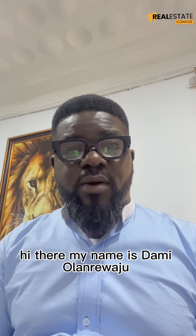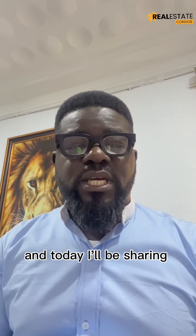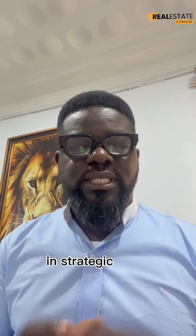Hi there, my name is Damion Arrawadju. I'm a property investment advisor and today I'll be sharing with you how you can optimize your real estate asset, particularly buildings and landed assets that are in strategic areas.